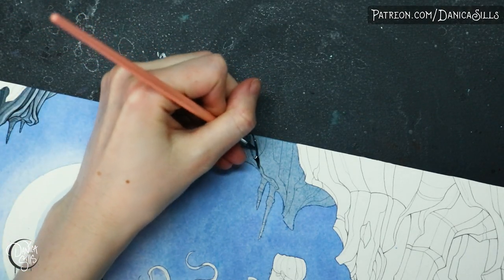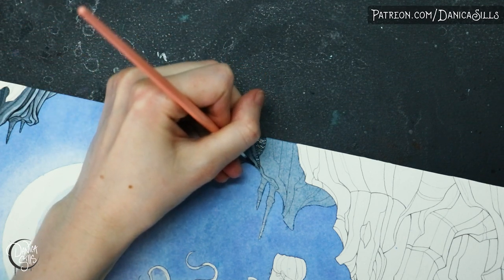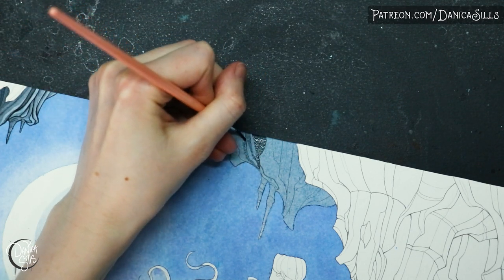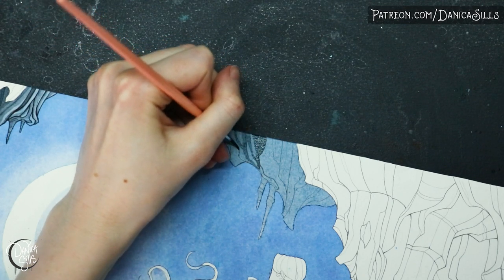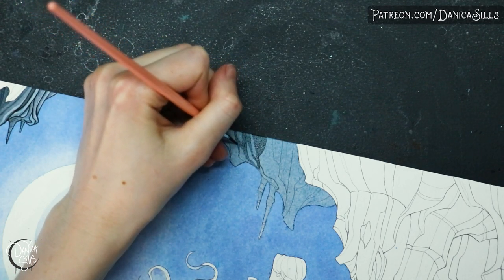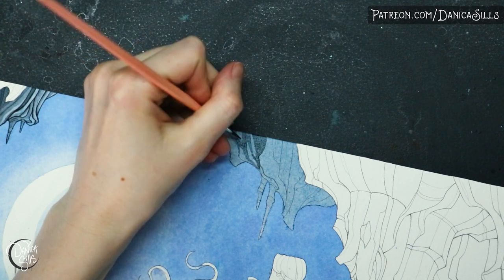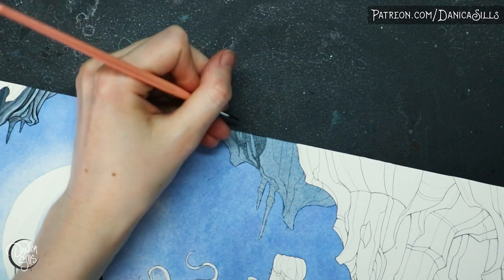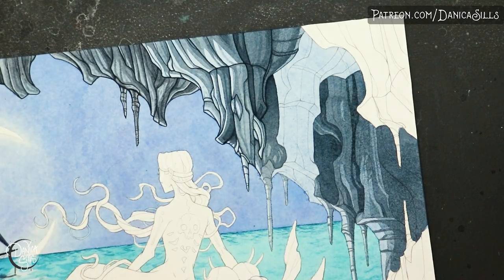This piece is actually going to be the print for April's Citrine package over on my Patreon. So if you'd like to get the exclusive print of this, which is going to be an 11x14 — the full size — make sure to go sign up for the Citrine tier before the end of April 30th, which is the day that this video gets released. There's a link down in the description that'll take you over to my Patreon where you can check that out and look at the other tiers as well.